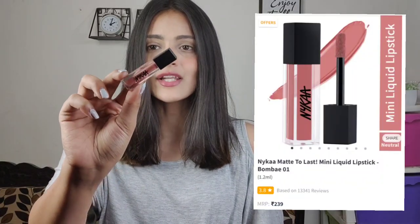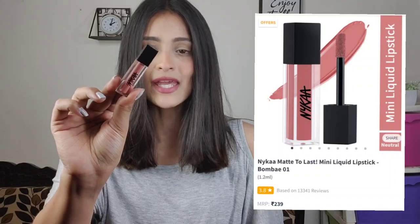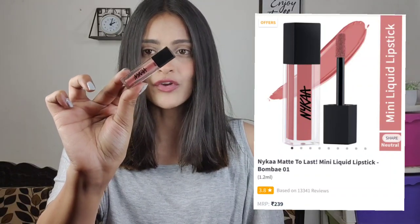The first lipstick I want to share is NYKaa's Matte to Last liquid lipstick in the shade Bombay, and this is a mini version of it. Whenever I want to buy a new lipstick and a mini version is available, I make sure to purchase the mini, because you don't repeat a shade until and unless it's your absolute favorite. I really really like this one because it has a pink undertone and is very similar to MAC's Mehr.